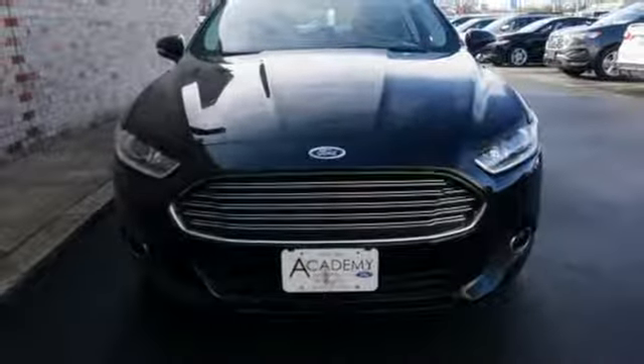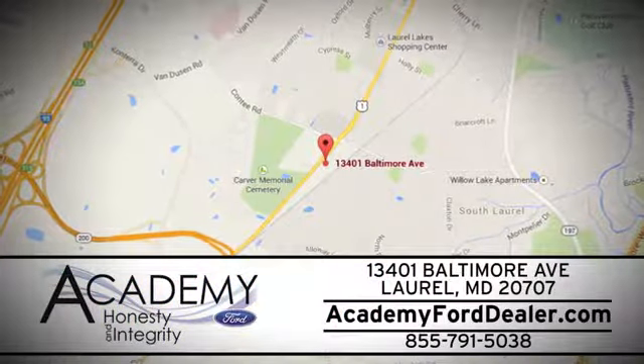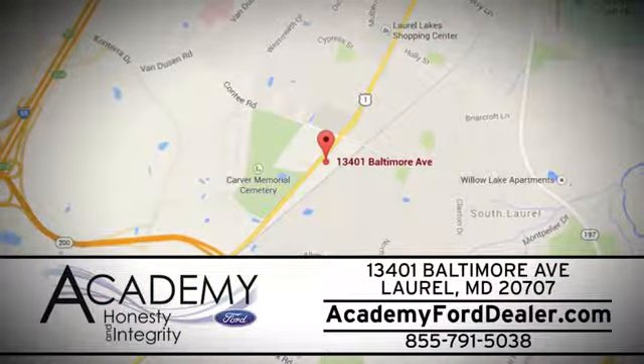Driving is believing. Test drive it today. At Academy Ford, we work passionately to make you feel at home from the moment you walk into our dealership. We're located at 13401 Baltimore Avenue in Laurel, Maryland.